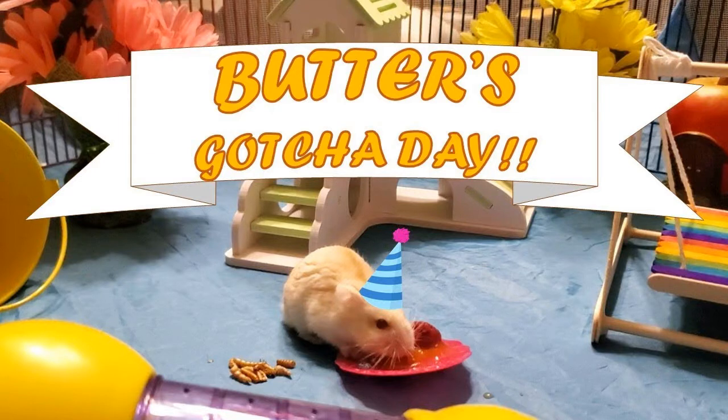We use a lot of different types of berries. Blackberries are a fave, raspberries are a fave. If you want proof of raspberries being a fave, you can see Butter's birthday/gotcha video, which I'll link up here.